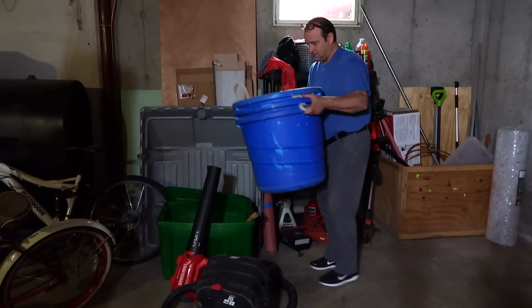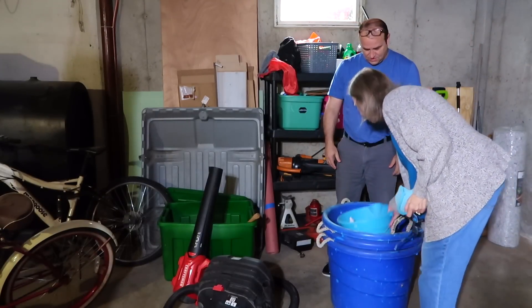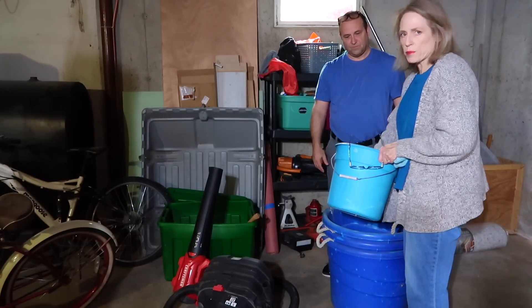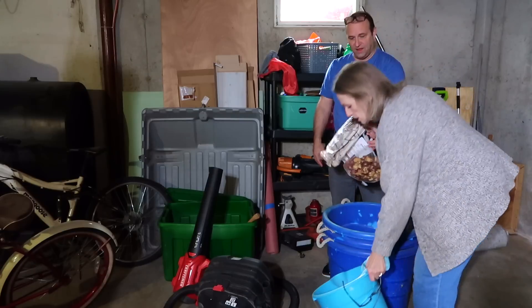We have all of these tubs and containers. I think we should get rid of them. I get that we're keeping a bucket. What's in here? Oh, these are bulbs I never planted. We can get rid of those — bulbs I never planted. They're probably not even good. But we do have a place to plant them.